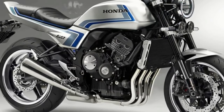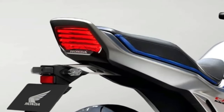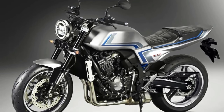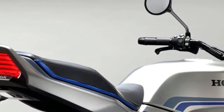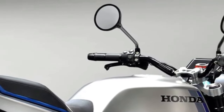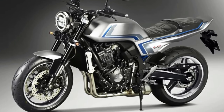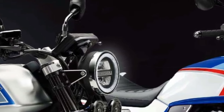Honda has decided to drop the veil on its latest CBF concept motorcycle. The CBF concept was supposed to make its debut at the Osaka Motorcycle Show and Tokyo Motor Show, but due to COVID-19, Honda was forced to reveal the concept motorcycle on an online platform.